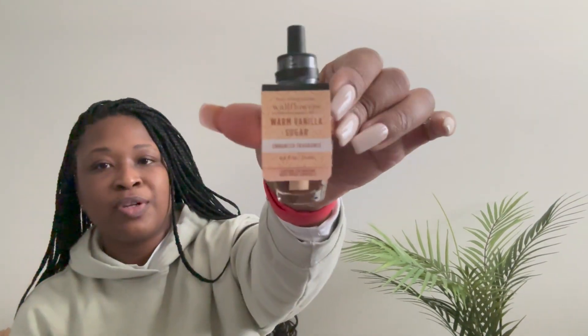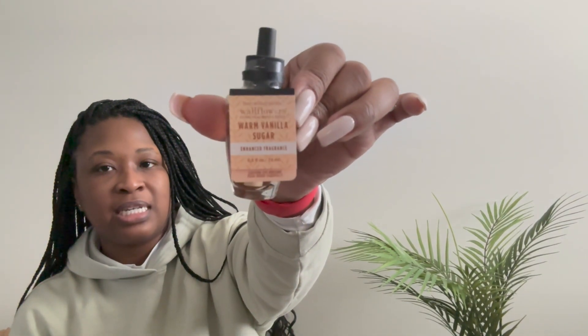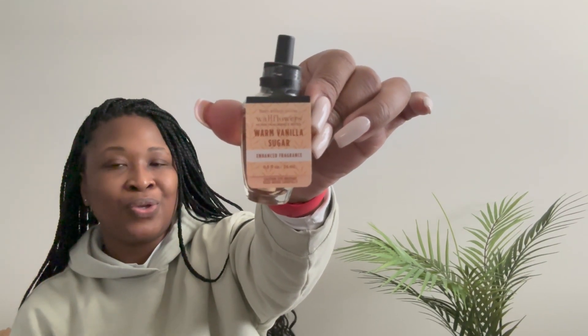We also have Warm Vanilla Sugar — this is an oldie but goodie. If you have not heard about Warm Vanilla Sugar, you have been under a rock. I'm not going to try this. This is an enhanced fragrance as well. The fragrance notes are sheer florals, vanilla absolute, and saddlewood. I believe those are all of the wallflowers that I purchased, and those are all the hand soaps. I do have a few more candles — let's keep this thing going, y'all.